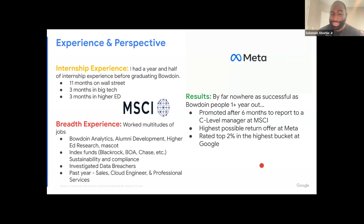Some results from that experience — with a caveat that I'm nowhere near as successful as many Bowdoin people you'll meet. Within my first year out: at MSCI I got promoted under a C-level manager and they let an intern report straight to them, which was kind of crazy. At Meta I got the highest possible return offer — they have buckets where they rank you, and the top bucket gets the top offer. At Google, within their rating buckets I was in the top 2%, which I believe is the highest possible bucket.